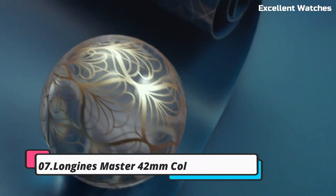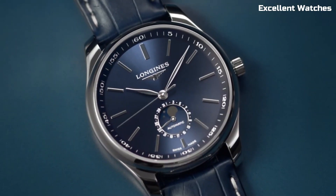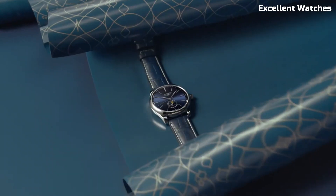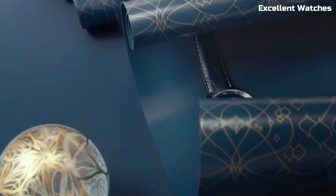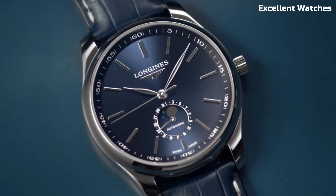Number 7: Longines Master 42M Collection Blue. The Longines Master Collection 42M in blue is a testament to elegance and precision. This exquisite watch boasts a 42mm stainless steel case with a captivating blue dial that exudes sophistication. It's powered by a precise automatic movement, ensuring accurate timekeeping.